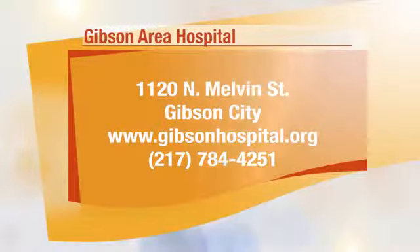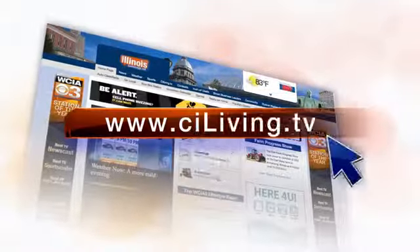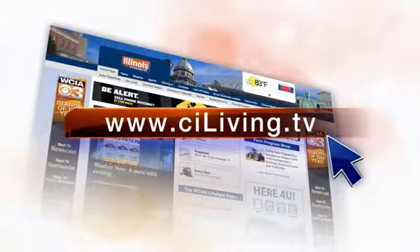You are about at capacity today with babies, so we were lucky to get to show off this room. Lots of advancements done here at Gibson Area Hospital — it's a great place to have your baby, a great place to work. Dawn, thanks so much for having us out here and showing off the new labor and delivery unit here at Gibson Area Hospital. If you need any more information, all you expectant moms out there, definitely head to CILiving.tv after today's show and we'll get you connected.